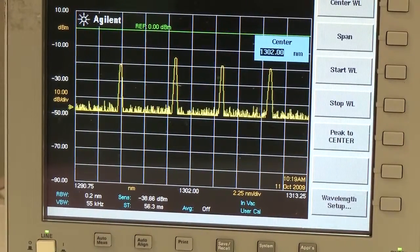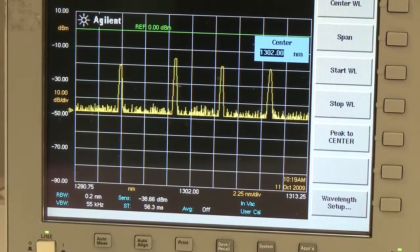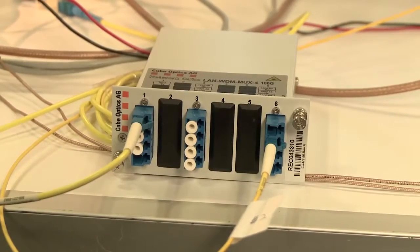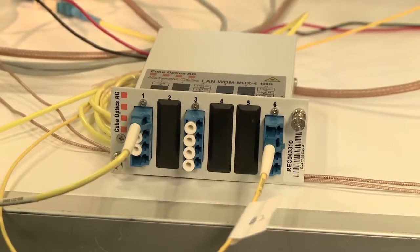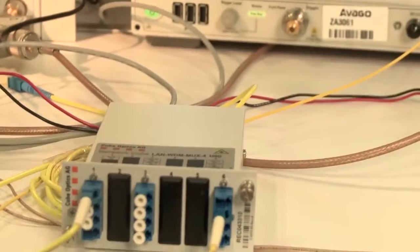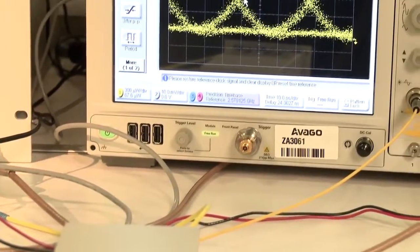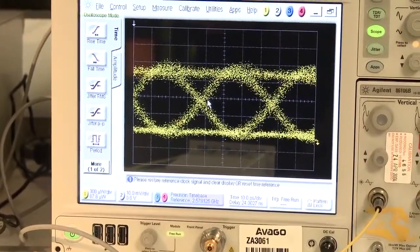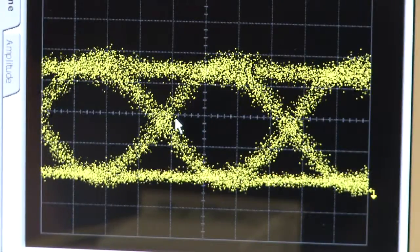That's in compliance with the IEEE 100G base LR4 standard. The optical signal is also connected to an optical demultiplexer element. The demultiplexer splits the four channels into individual fibers, one of which is connected to a sampling oscilloscope in order to view the high speed waveform. That concludes our demonstration.